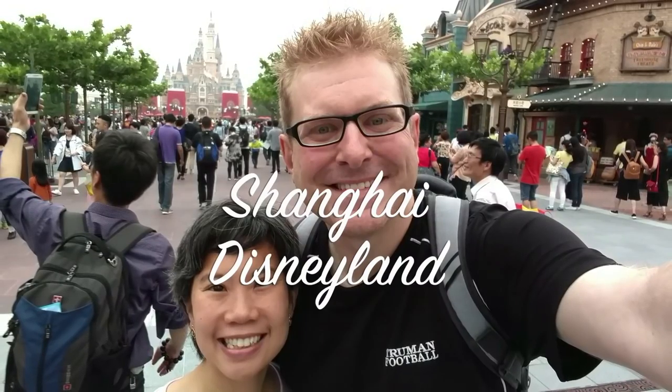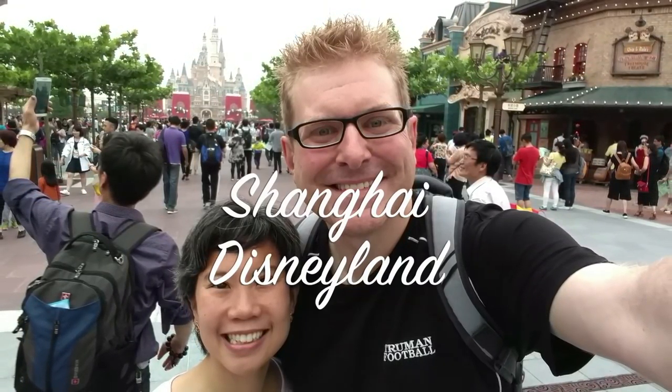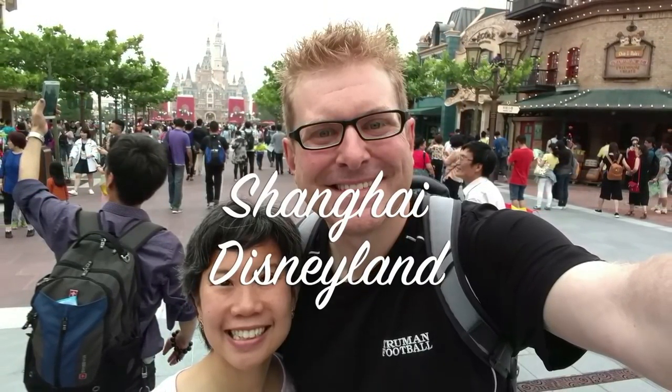Hello friends and welcome to an exclusive preview of the Disney Shanghai Resort. My wife and I were able to score preview tickets for the week before the park opened to the general public because we are Disney employees. So we're going to walk you through our experience on that day.